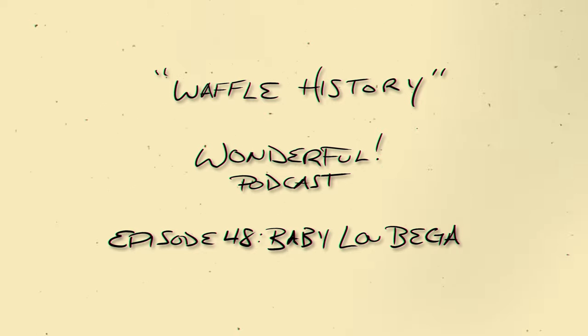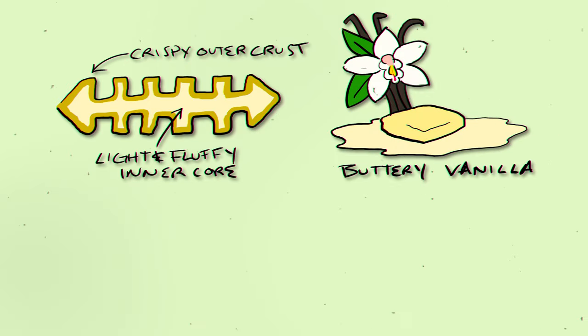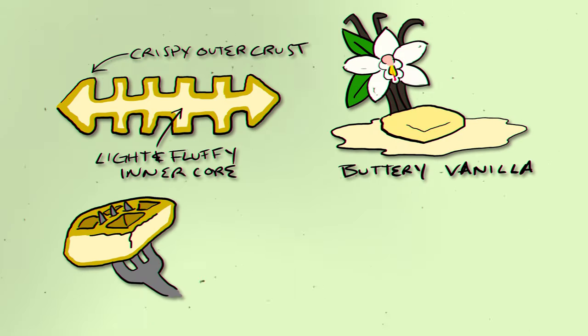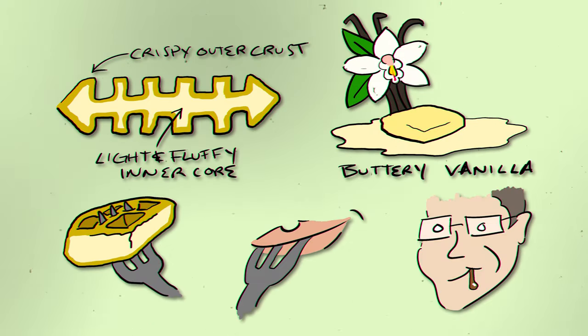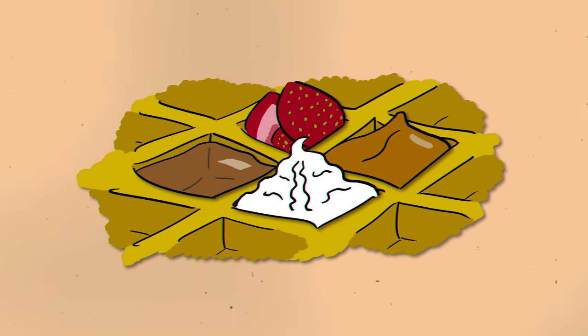Anyway, these waffles, man, they are good texturally, they are good flavor-wise, they are good functionally speaking, they taste amazing, they got good mouthfeel, and they are just this perfect little storage unit block for other toppings.